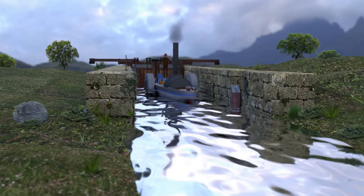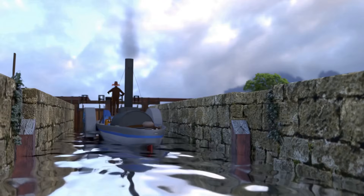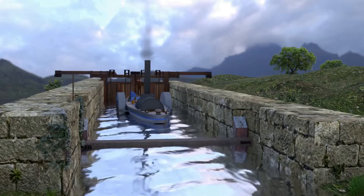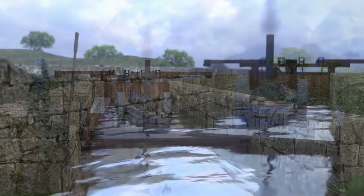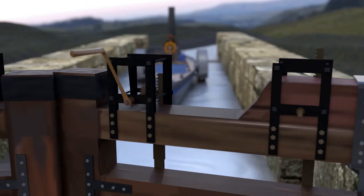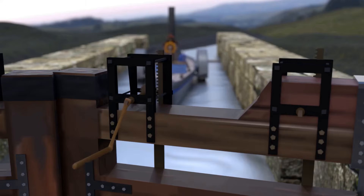Then the small gate would be raised and its sluices closed to prevent any more water from entering the chamber when it was emptied. The sluices of the large gate would then be opened to release the water in the chamber.